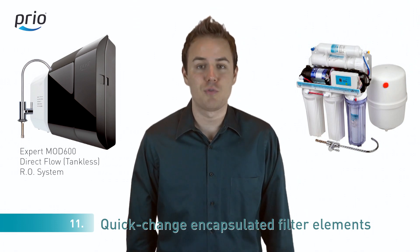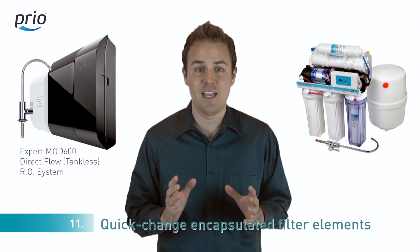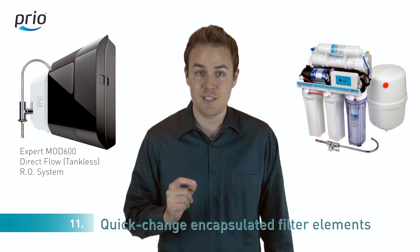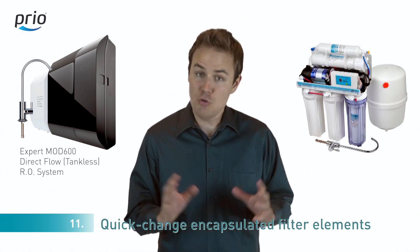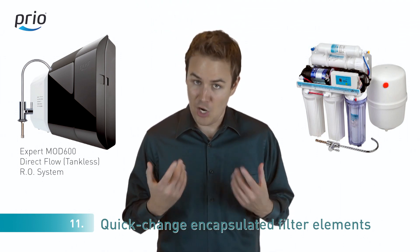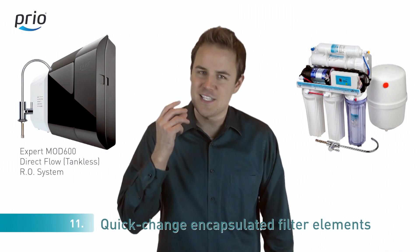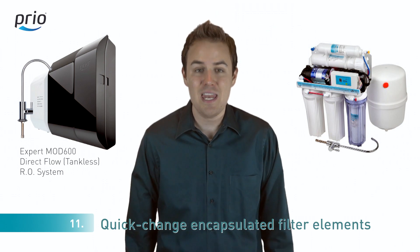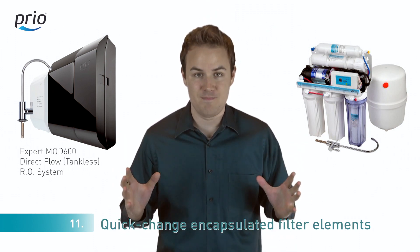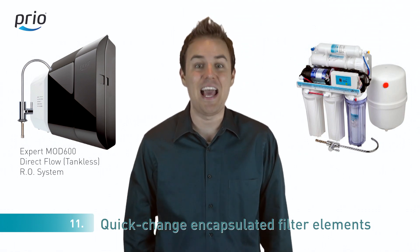Number eleven: in most reverse osmosis systems, changing filters is not an easy task and requires unscrewing the housings, washing them, changing O-rings, et cetera — it usually takes about an hour. In our system, changing the filters and even the membrane is a snap. Quickly changeable encapsulated elements allow a full system change in under 10 minutes, and you get an almost entirely new and clean machine again.